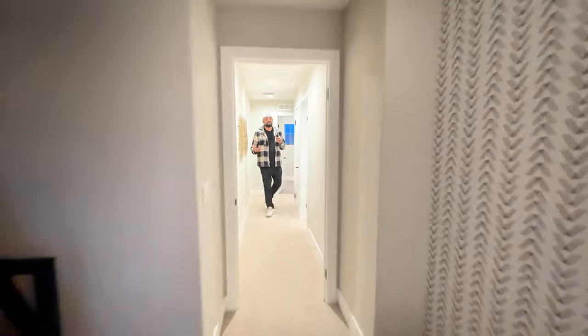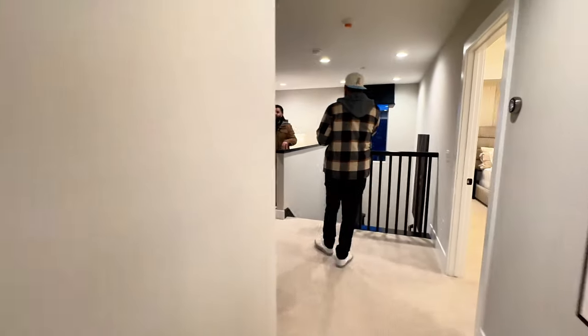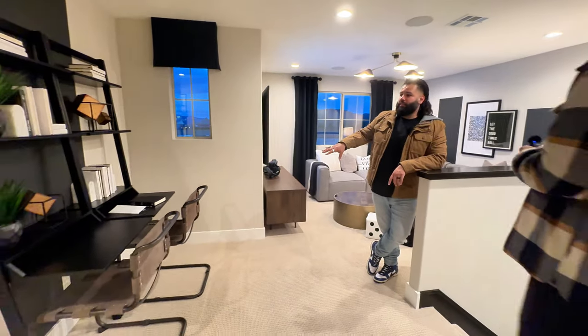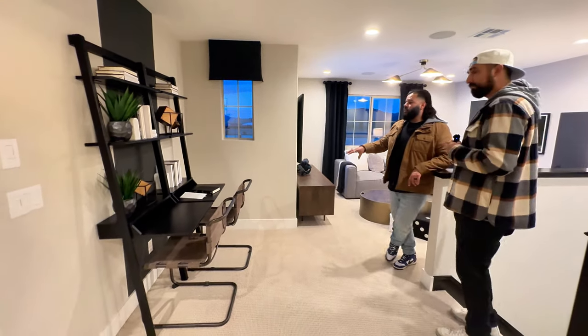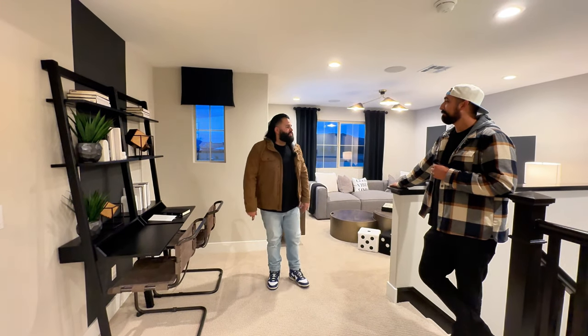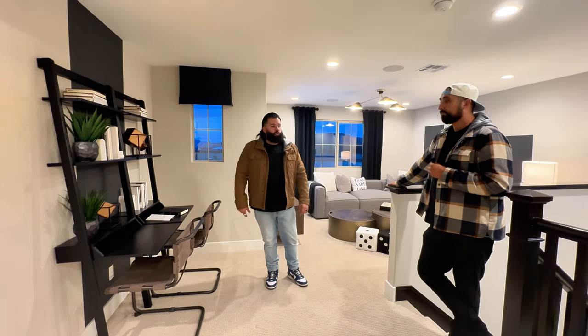I do like how they utilize this space right here — kind of an office or flex area. I'd probably do the same thing: use it as a home office and kick everyone else downstairs. It works really well up here.